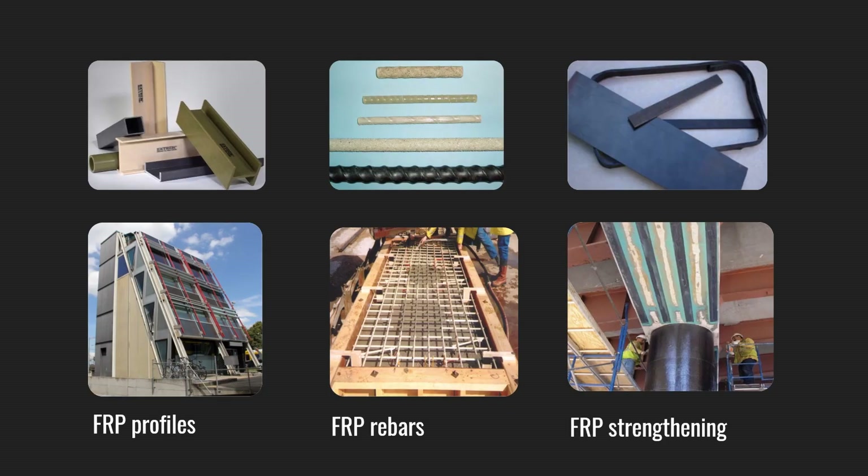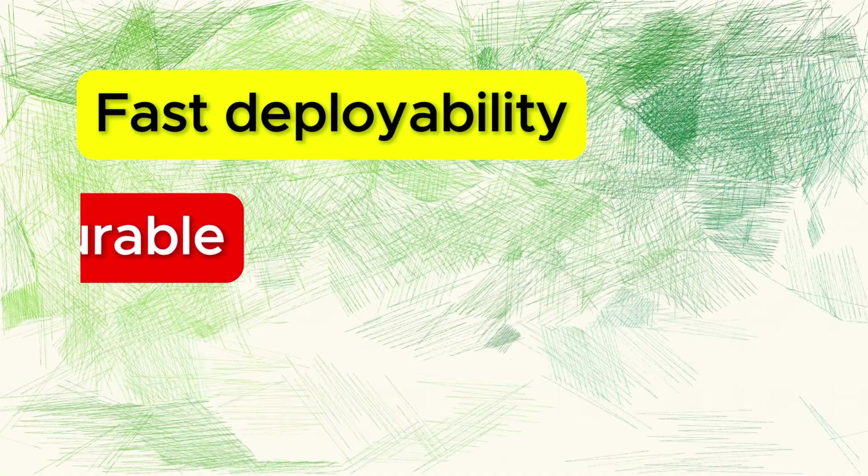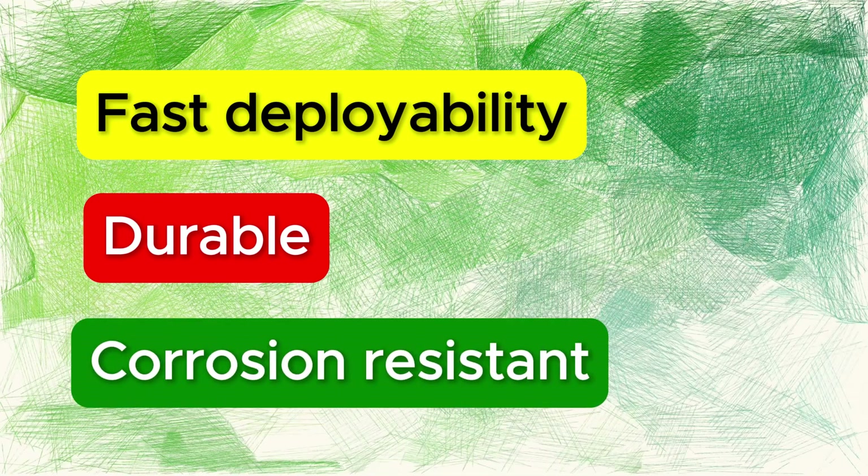Fiber reinforced polymer structures have been used in the construction industry for the last two to three decades. The benefits of FRP, or fiber reinforced polymer structures, is that they are fast to erect, they are durable and corrosion resistant.